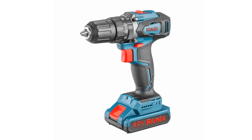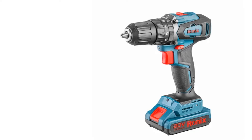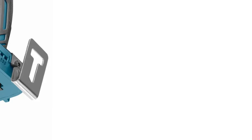The product features a 21V rated voltage, 45 N.M rated torque, and weighs 1.2 kilograms, making it a reliable and efficient tool for a range of drilling and screw-driving tasks in DIY settings.